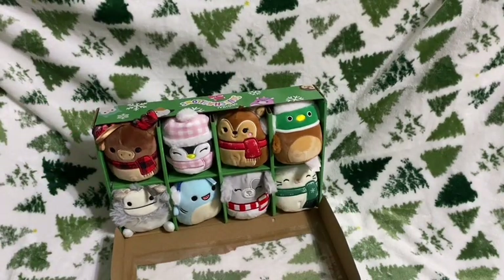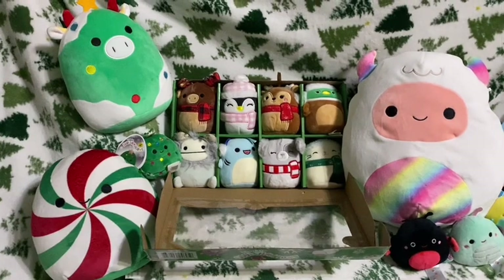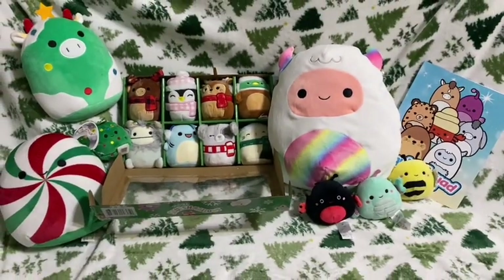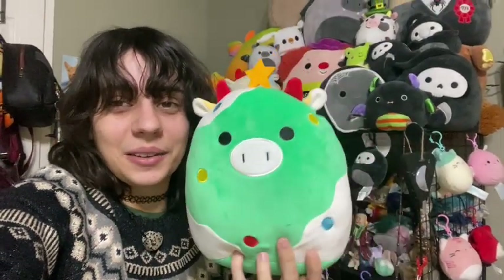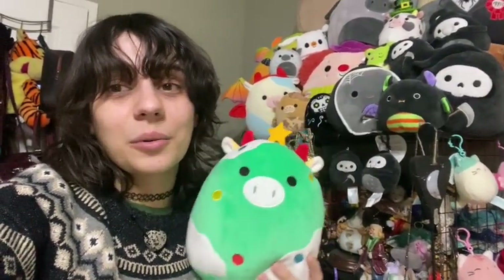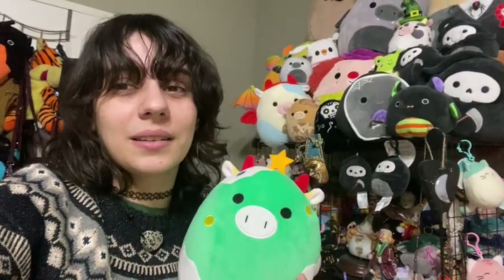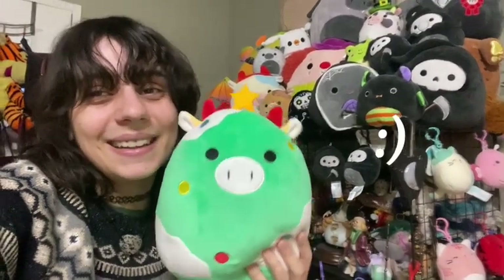That's a wrap on our Christmas haul and opening video! That was everything I got for Christmas that is squish related — I was so excited to finally do this opening. Thank you guys for joining me. Don't forget to leave a like and comment down below if you'd ever buy a fake squish like this little cute Christmas tree cow. Don't forget to subscribe — I'm going to do a huge one-month-long squishmallow hunt video that will probably be at least 30 minutes long. Subscribe for that and I'll see you guys in my next video. Love you guys so much, bye!